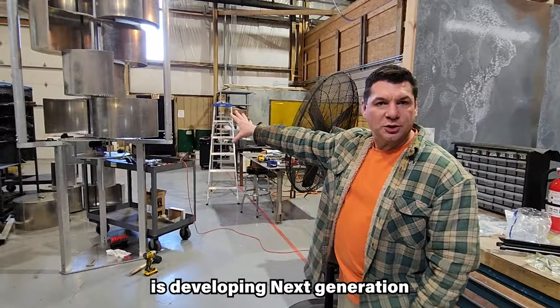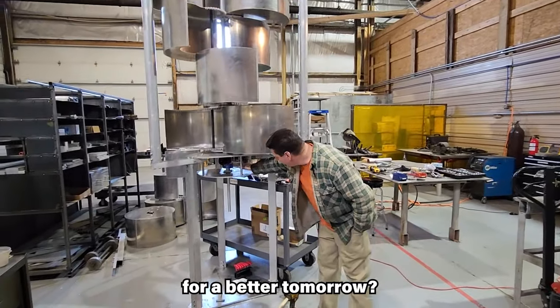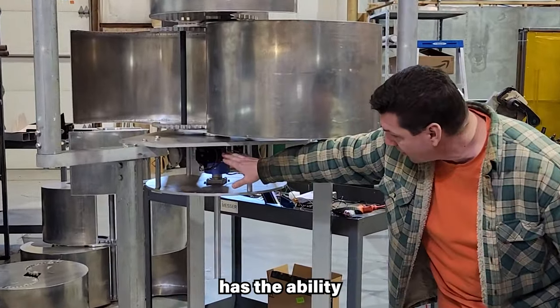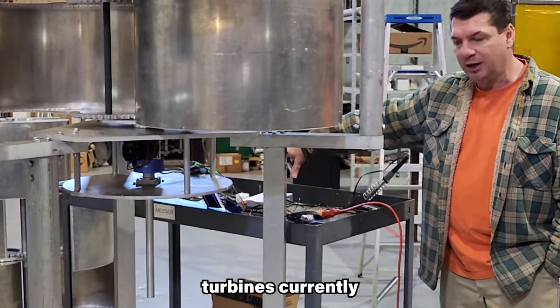Harmony Turbines is developing next-generation residential and small-scale vertical axis wind turbine systems for a better tomorrow. Harmony claims their small wind turbine has the ability to produce more power over a larger range of both low and high winds than wind turbines currently on the market.